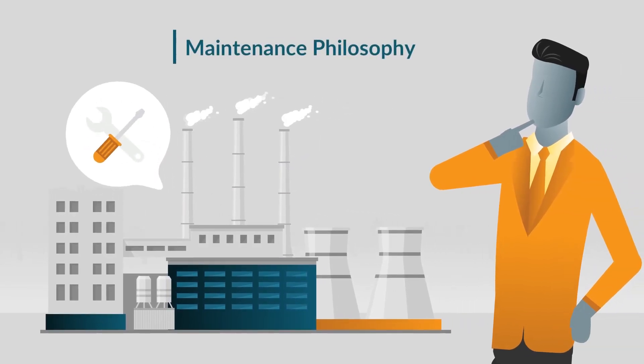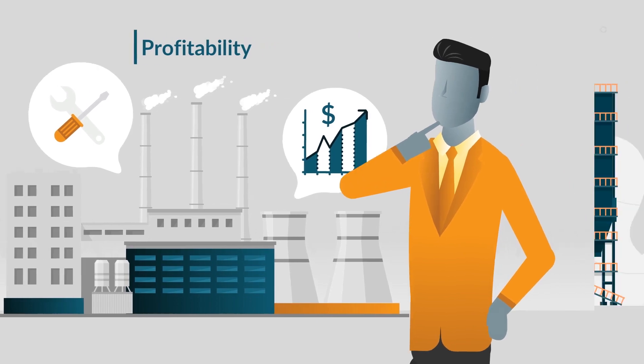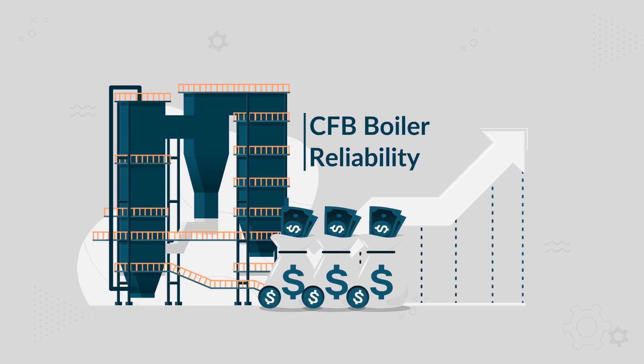Did you know that your maintenance philosophy will have a compounding effect on your power plant profitability? Achieving CFB boiler reliability will increase your annual plant profitability.